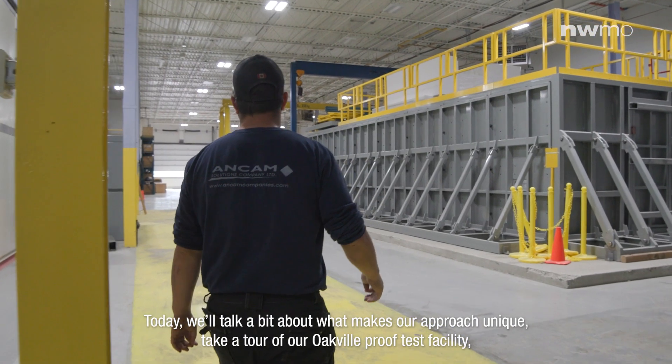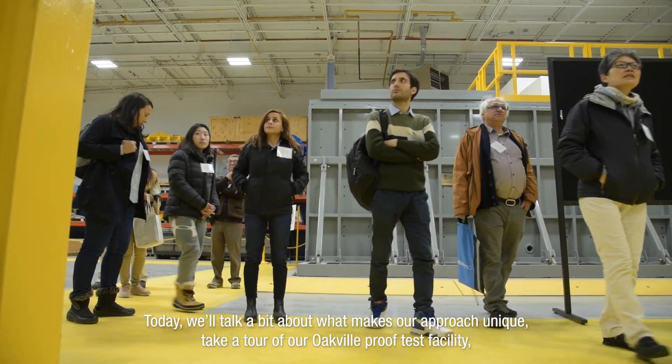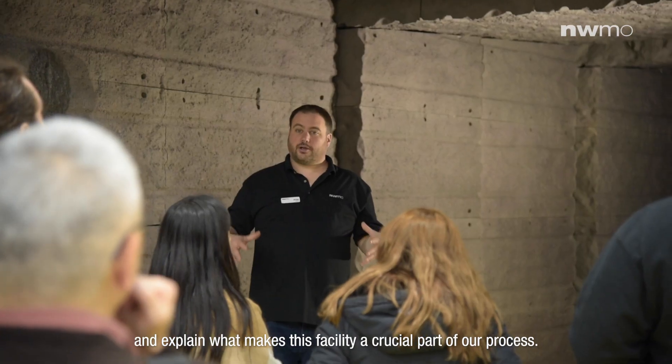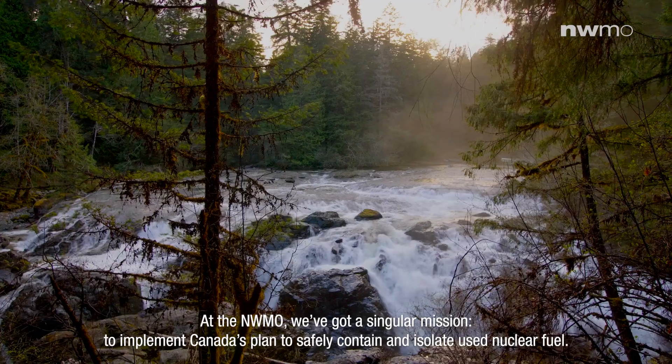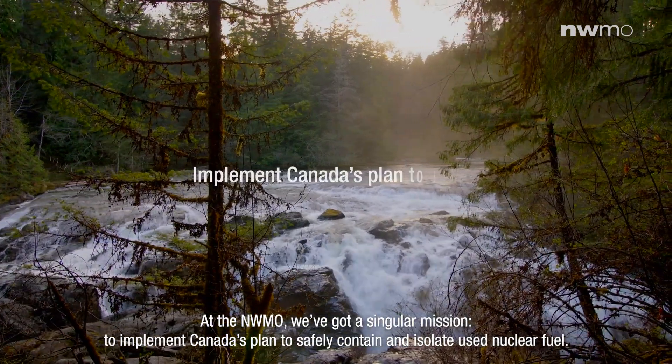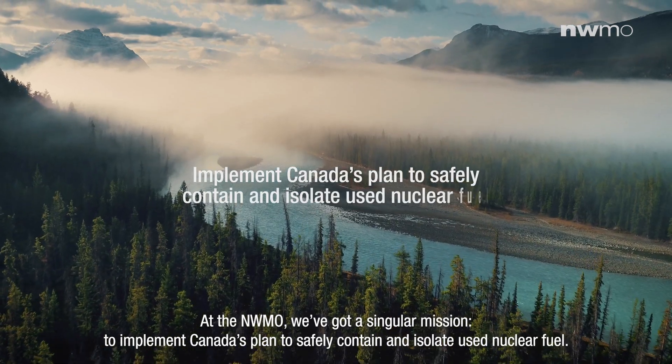Today we'll talk a bit about what makes our approach unique, take a tour of our Oakville proof test facility, and explain what makes this facility a crucial part of our process. At the NWMO, we've got a singular mission: to implement Canada's plan to safely contain and isolate used nuclear fuel.